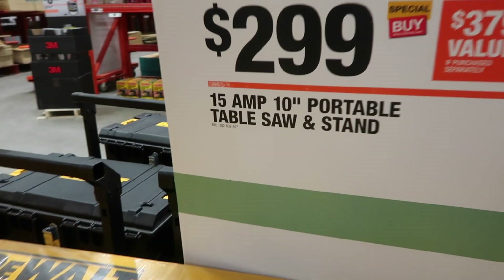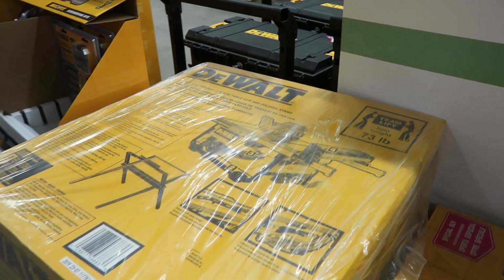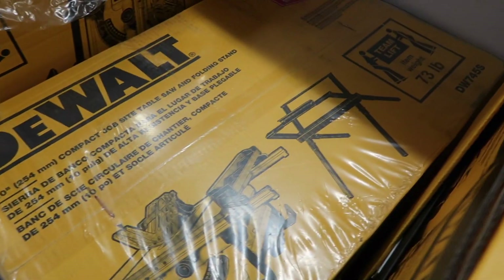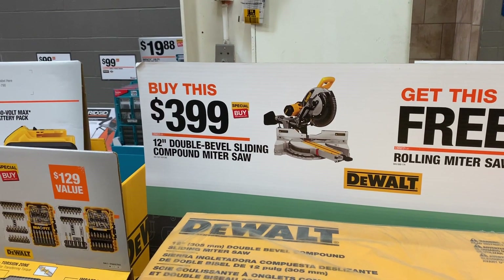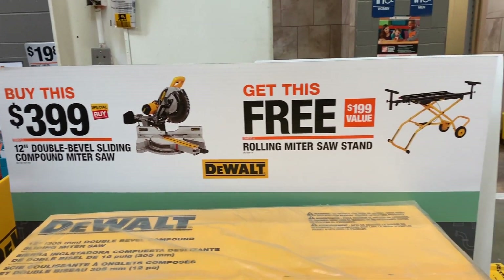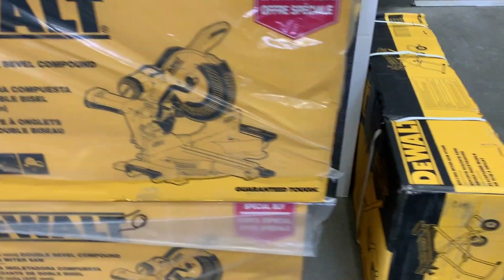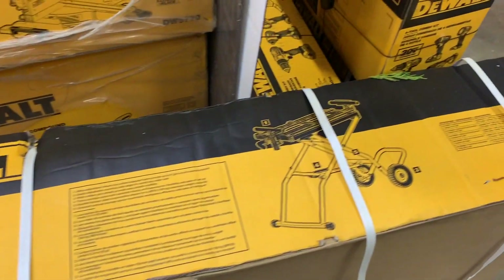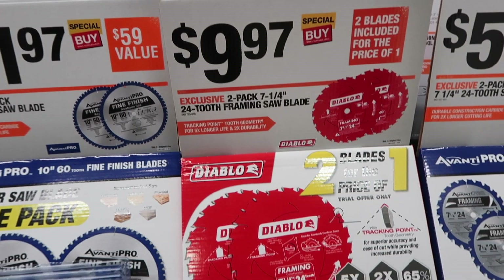Right here we have a DeWalt 15-amp 10-inch portable table saw with stand — I reviewed it on my channel, it works really well, it's lightweight and portable. If you're looking for a double-bevel compound sliding miter saw, this is a 12-inch one by DeWalt for $399, and it also includes a portable stand cart.